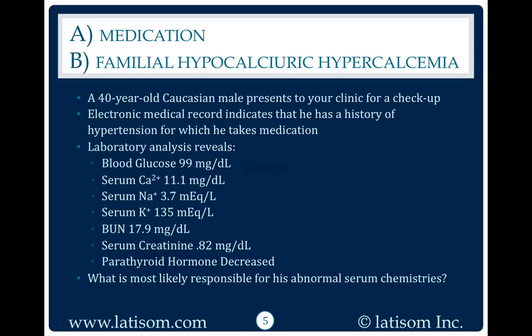Serum creatinine 0.82 mg/dL, parathyroid hormone decreased. What is most likely responsible for his abnormal serum chemistries? Thiazide diuretics can cause hypercalcemia.